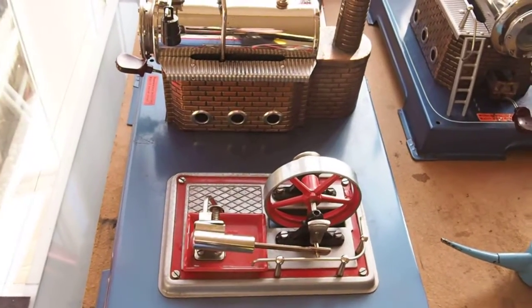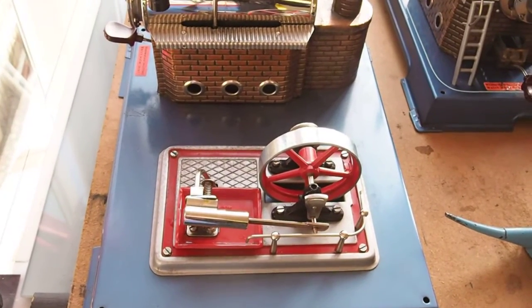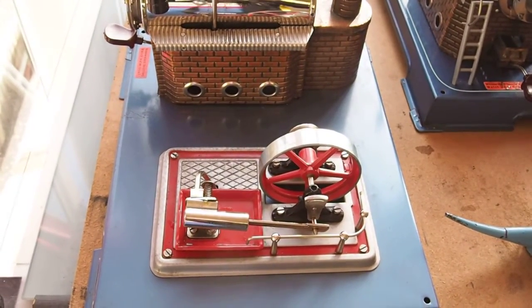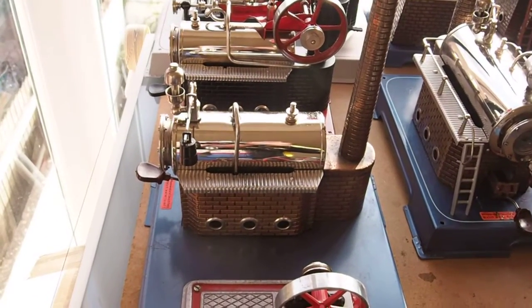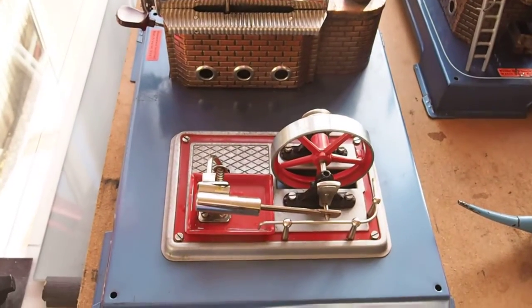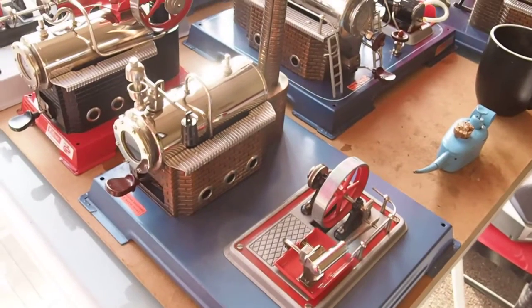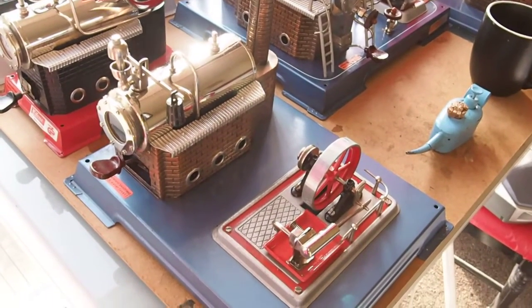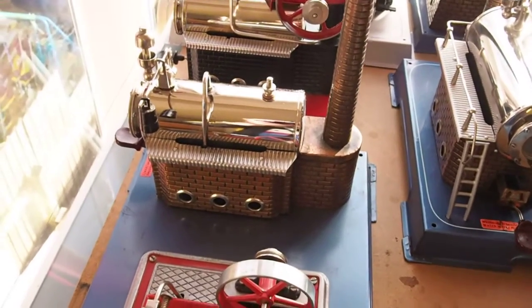Well, this is the first steaming of an engine I've performed for some time, certainly at home anyway. So what we have on test here is a Valescu D12, the largest oscillating cylinder engine that they made. Quite a nice tidy example this is, from probably the late 70s, maybe into the 80s. Still got the old counterweighted whistle come safety valve.